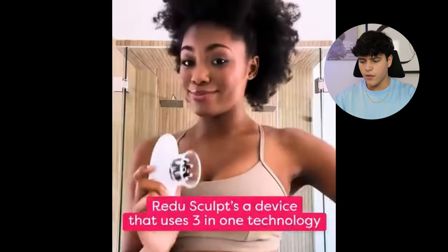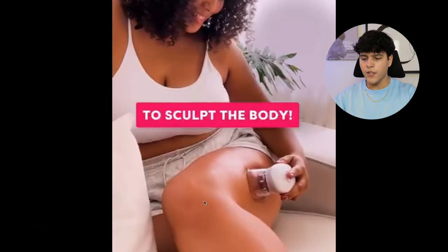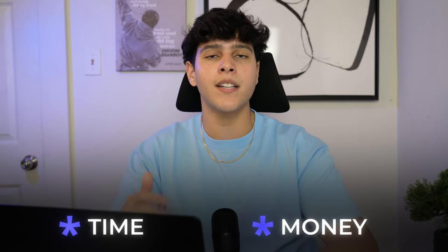Check this out — Readuce Sculpts is a device that uses three-in-one technology to sculpt the body. It's a perfect product that solves a problem for a lot of women, so this is definitely a winning product. Now we know they're making a bunch of ads, but we don't know if they're actually selling and making money with this product. So you're not wasting your time and money on products that aren't actually selling — I'm gonna give you guys a little tip.